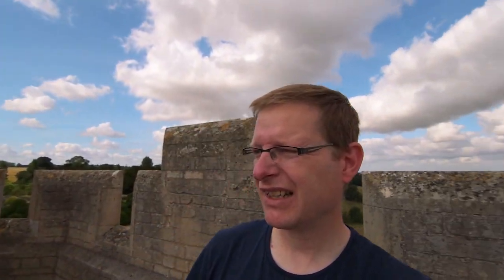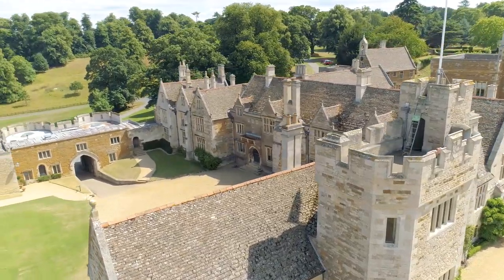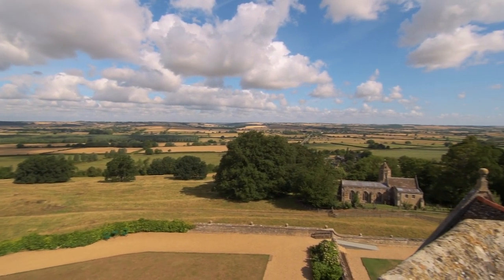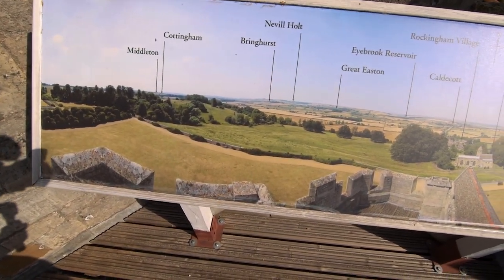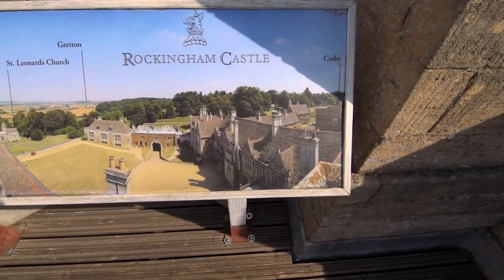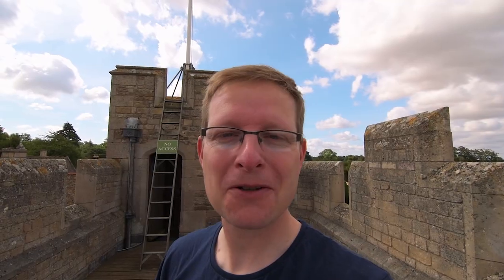So you get some fantastic views from up here. This is what I've been asked to recreate — it's a panorama. I don't know how old this one is, I think it's quite old. Looking at it, it wasn't created on this level; it was created up there, on the tower. I don't like heights.